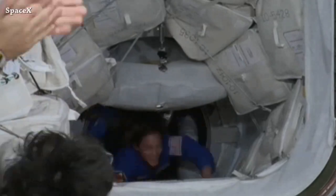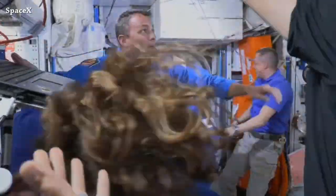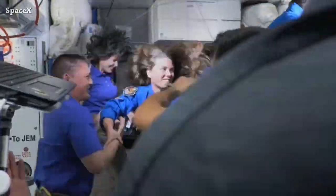We have Crew-5 exiting Dragon and entering the International Space Station — as always, a lot of hooks here and there and everywhere.